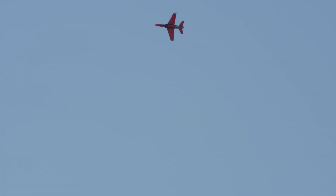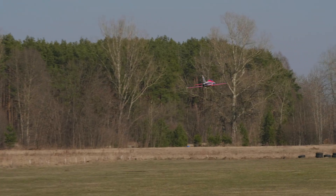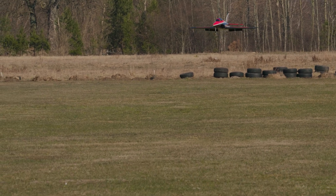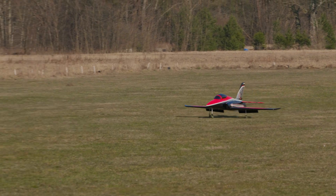It's our last low pass and we gotta land. 6,000 milliamp hours — okay. Gear down. Flaps full. 114 km per hour, 109 km per hour, 92 km per hour, 79 km per hour, 55 km per hour.